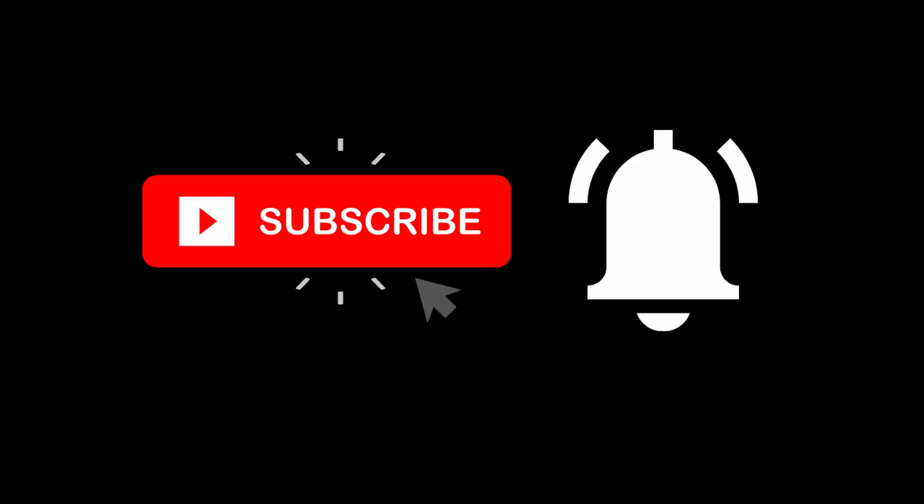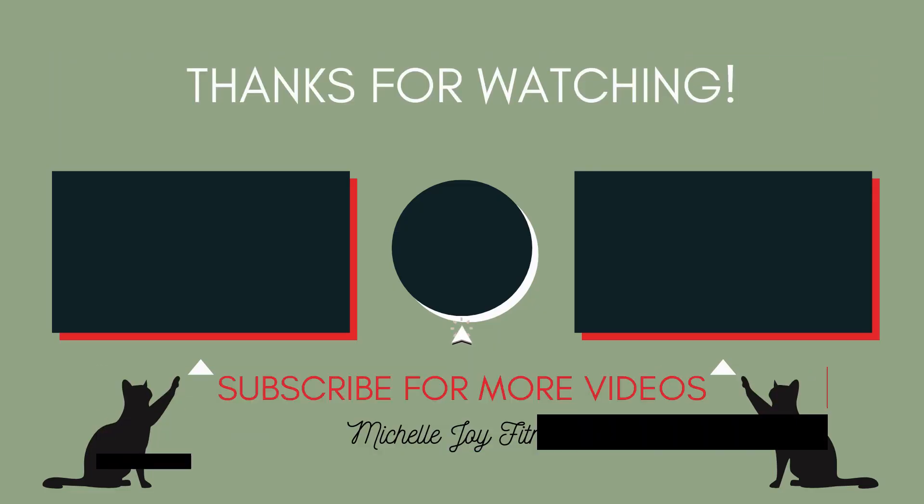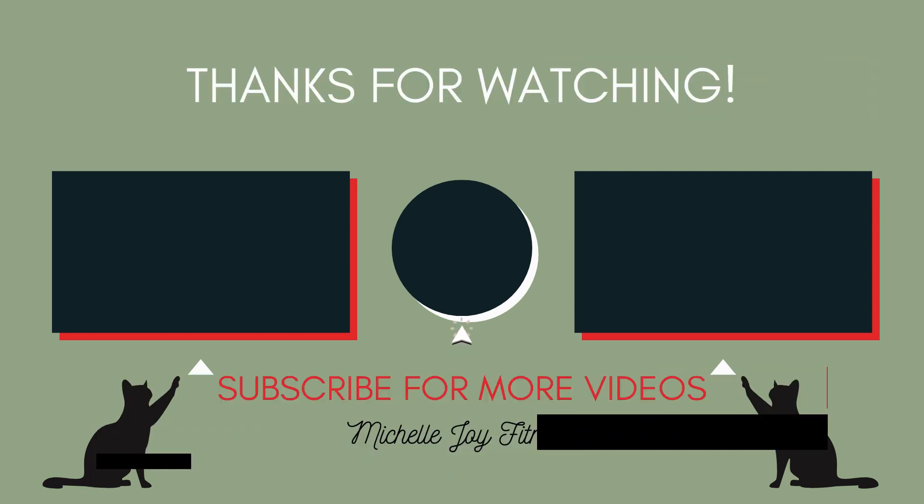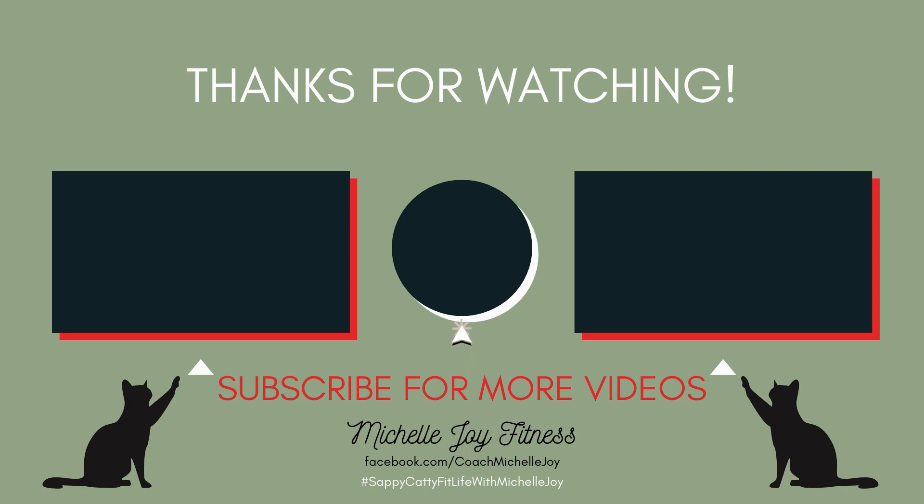Make sure to like, comment, and subscribe, and if you haven't already, press that bell icon for notifications every time I post a video. Thank you.